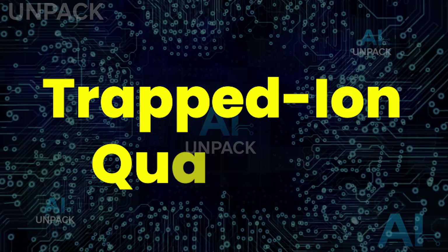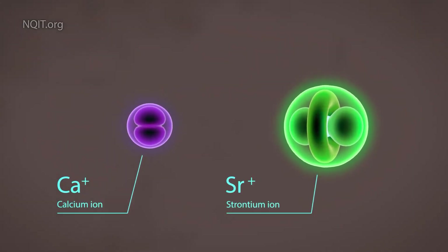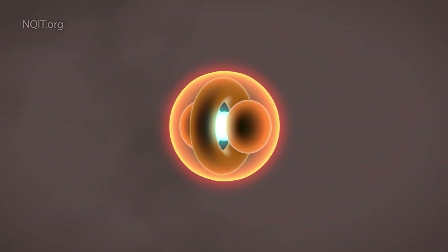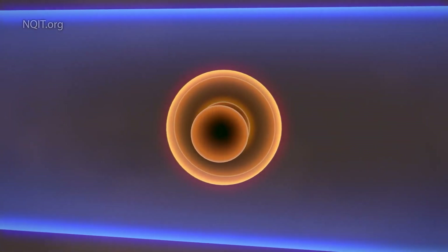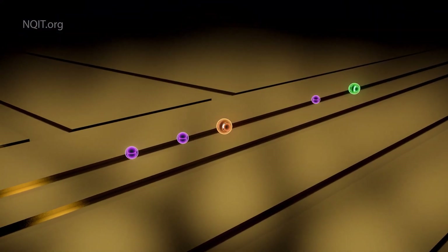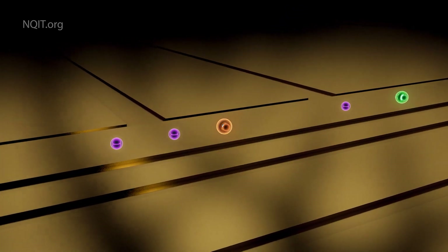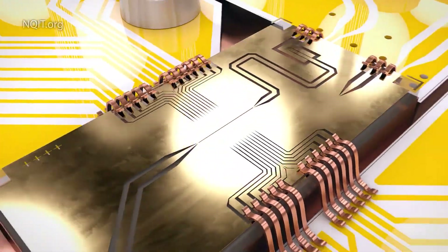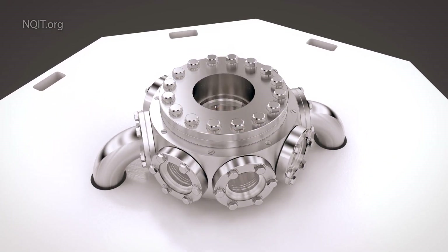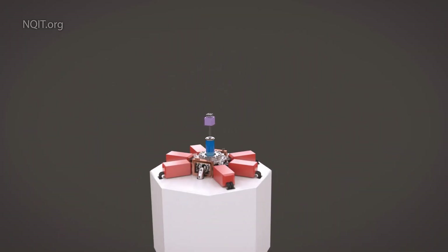Trapped ion quantum computers sound unreal, but they're redefining the limits of computing. Instead of silicon chips, they use charged atoms suspended and controlled by lasers to perform calculations with shocking stability and precision. These qubits can link and scale in ways classical computers could never dream of, solving problems once thought impossible. With ultra-low error rates and mind-bending power, trapped ion systems are more than just the future of computing — they're a revolution that could rewrite science, medicine, and technology forever.